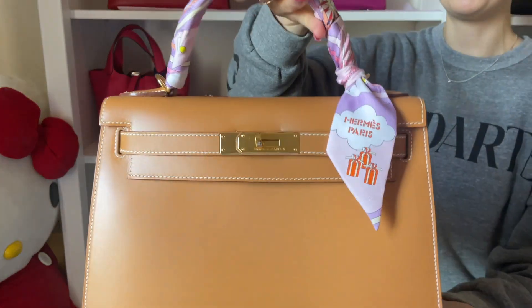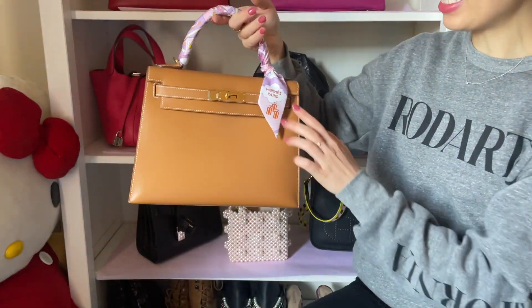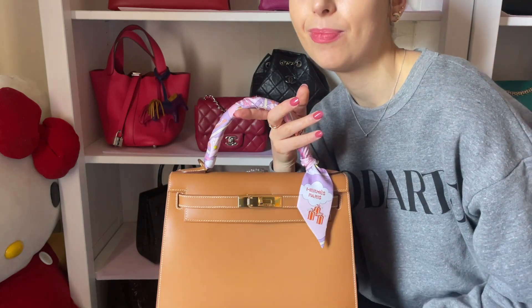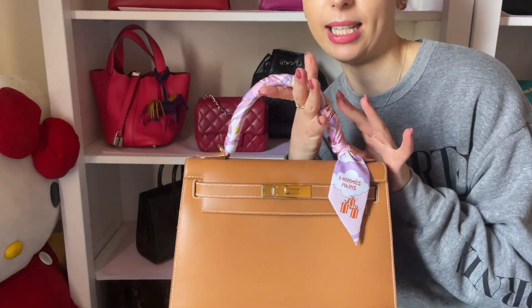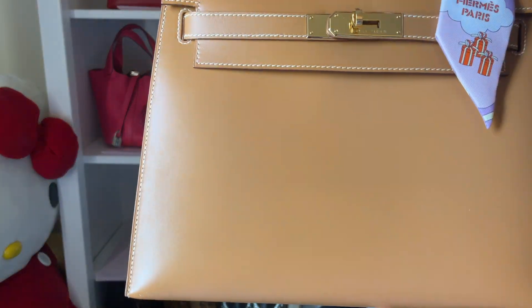I put on a purple twilly because I just like that twilly, but if you wanted to make it more autumn, maybe a red twilly would bring more warmth to the bag. I think the purple is actually cooling down the shade a little bit. That's my final pick.